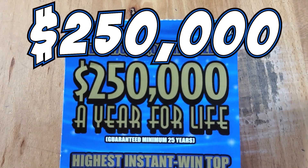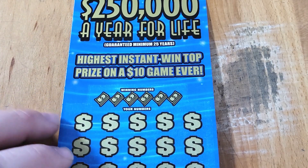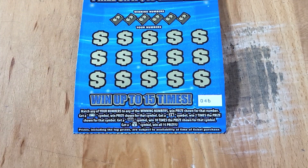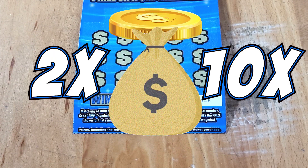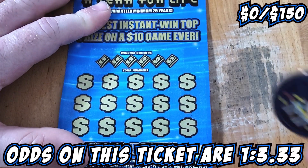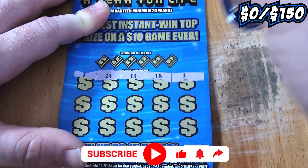Alright guys, starting with the $250,000 a year for life, ticket 46. Let's see if we can win that $250,000 a year for life. On this ticket we're looking for a coin, a 2X, a 10X, or a money bag. Let's see what we can get today. Let's do a symbol hunt since we have all these lovely symbols to find. Maybe we can find one today.